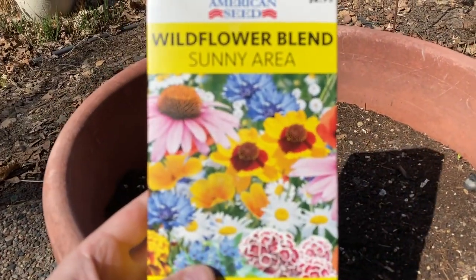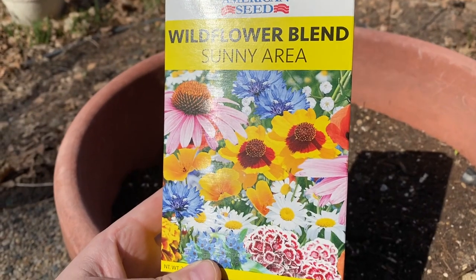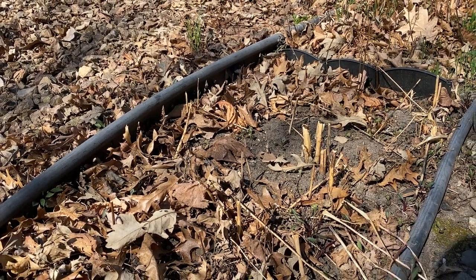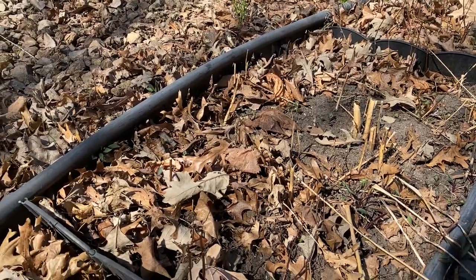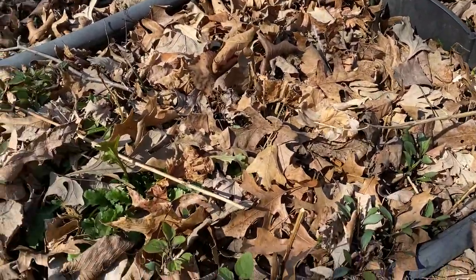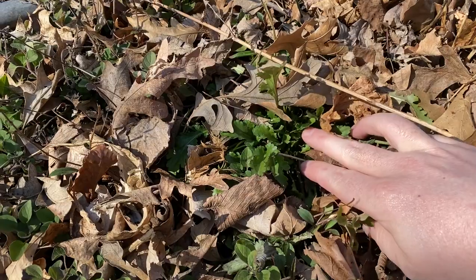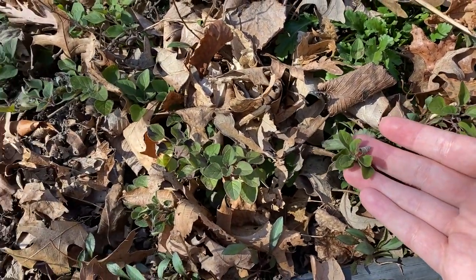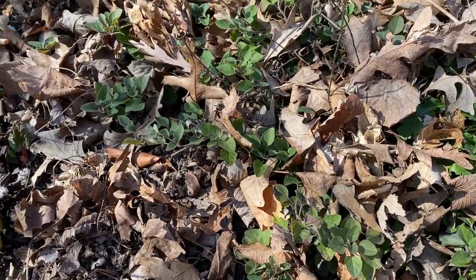I went to the dollar store and picked up another one of these beautiful wildflower mixes. I'm still waiting on the asparagus to sprout and I'm trying to keep this weeded this year. Down here we've got some daisy flowers which are new last year, and some Greek oregano which I just love and comes back every season.